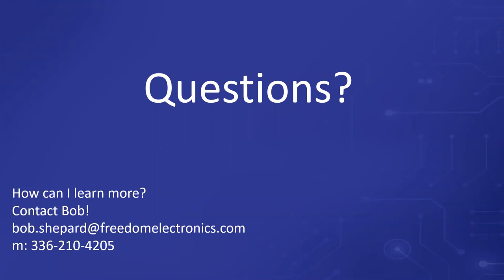Thank you so much for attending. I think you have all of our information. If you need anything, feel free to contact us and we'll get you pointed in the right direction. Have a great rest of your day and a great rest of the week. Thank you for attending.